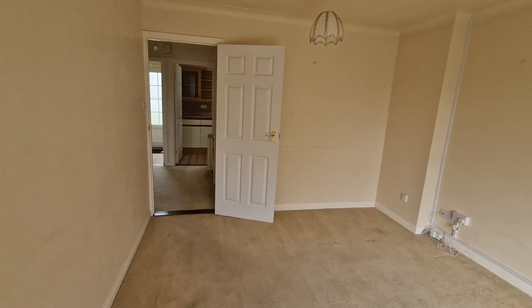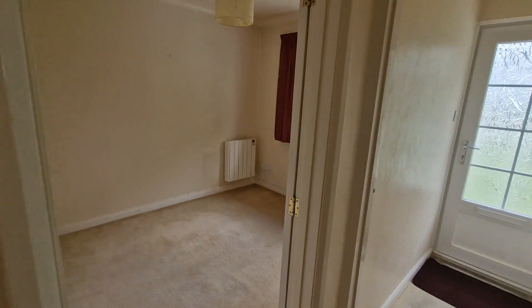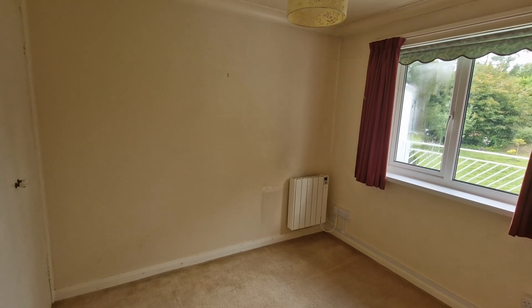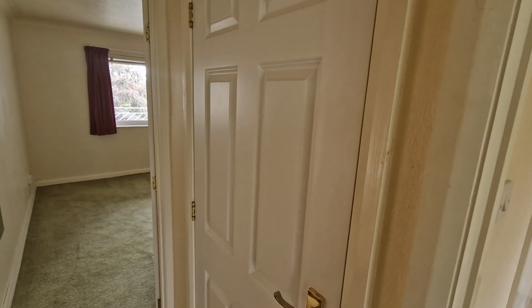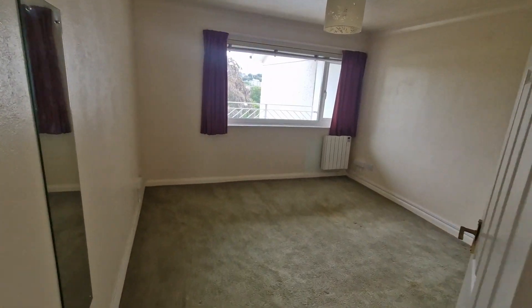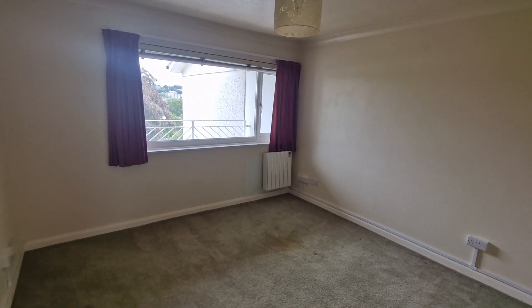Coming back through there are two bedrooms — this is the smaller one at the rear which has got some built-in cupboards. The flat has got electric heating and double glazed windows. There's a useful storage cupboard in the hallway and finally the main bedroom, again with built-in cupboards and a window overlooking the front.